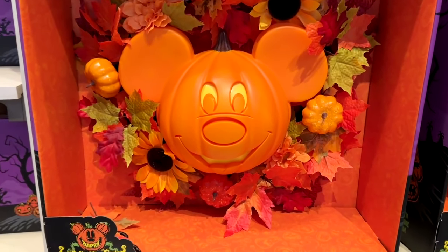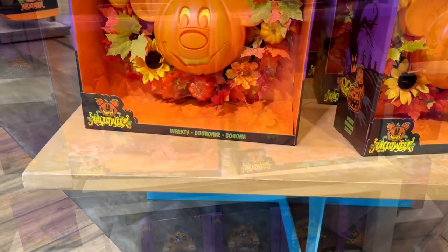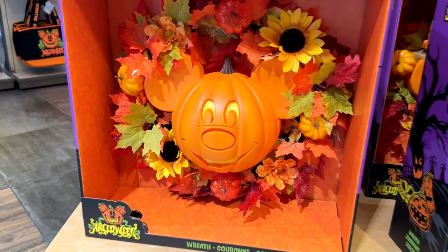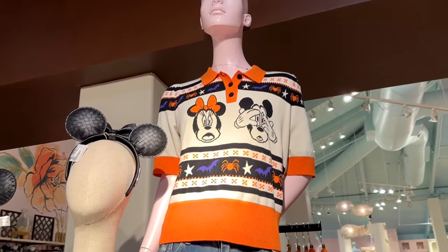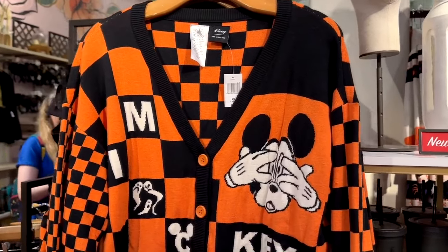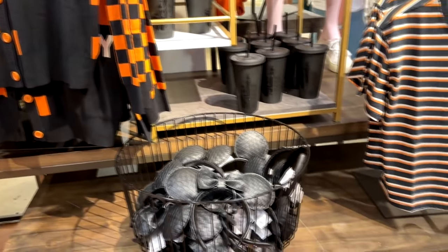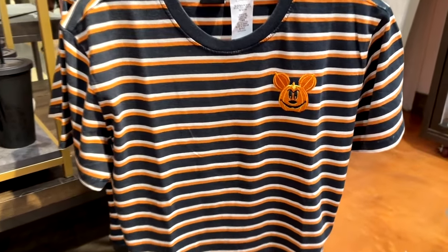This wreath that is all the rage right now — it is a mini version of the wreaths that they decorate the parks with. These are selling out like crazy, people are snatching these up. These are a new product this year and everybody wanted one. There are also some cool little sweaters with Mickey and Minnie with their fright faces, a button-up sweater with Mickey hiding his eyes, and a t-shirt with an embroidered Mickey pumpkin.